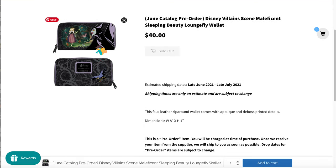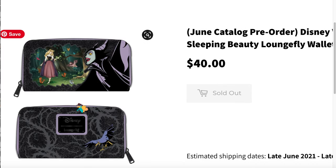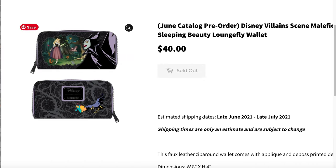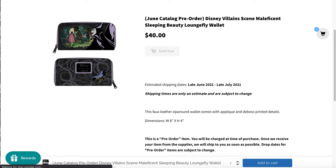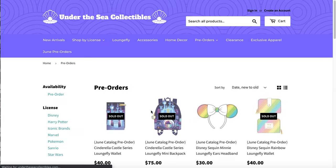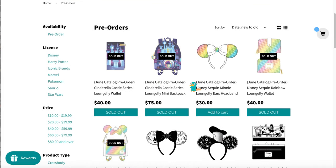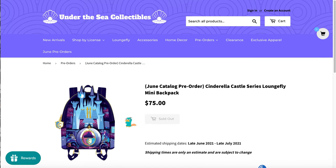This is the Sleeping Beauty wallet and I keep debating going back and getting it — it's still in stock on Modern Pinup. But I just got an Aurora wallet because I needed a new one; my mini ear wallet has been going since 2016. I also bought an Aurora Shibi wallet from Hot Topic so I probably shouldn't buy another wallet.